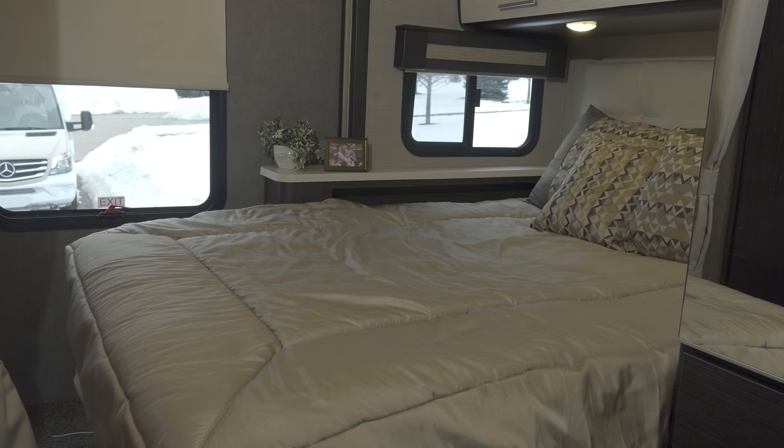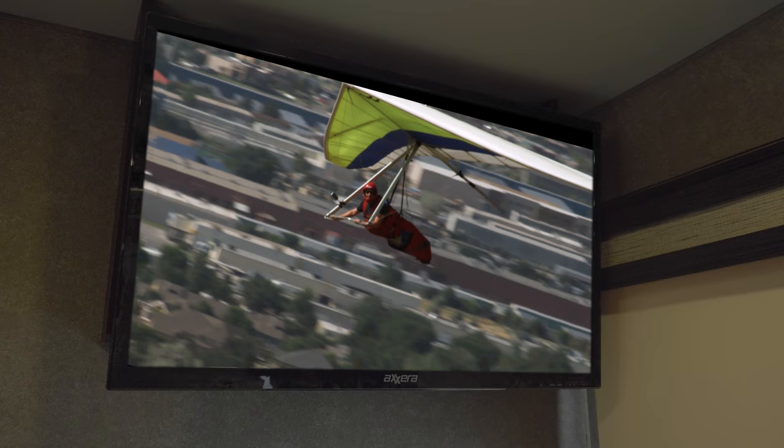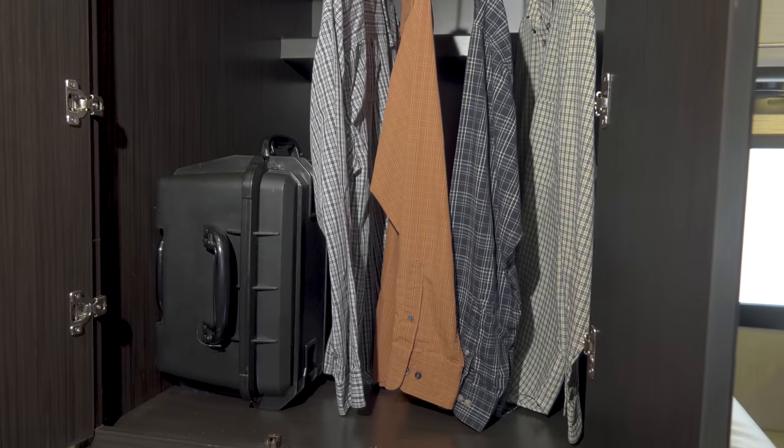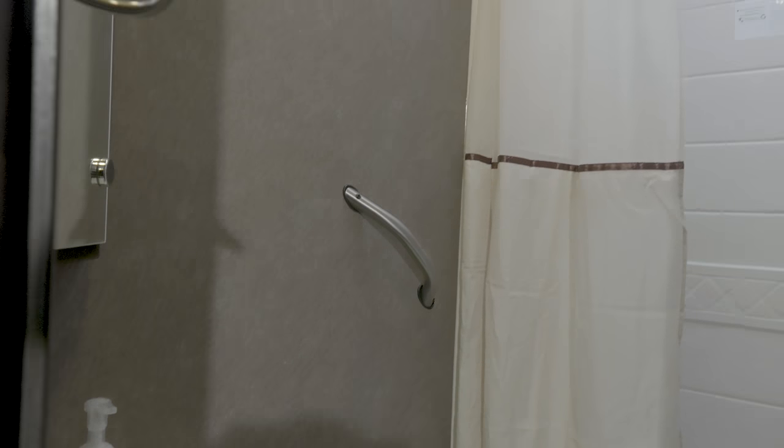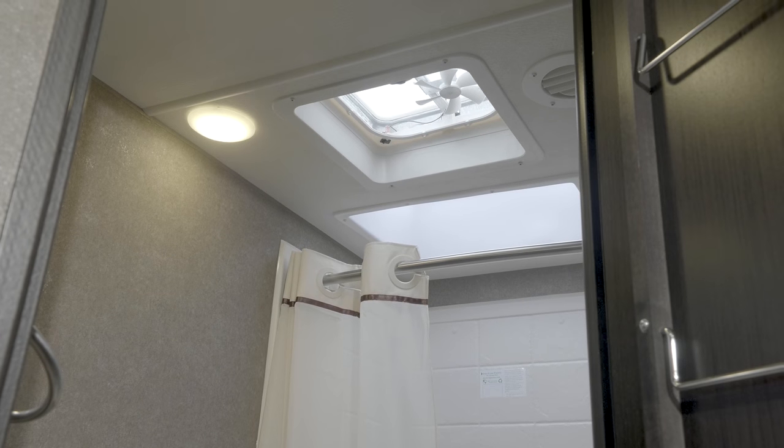Heading to the back of the coach, the bedroom features your queen bed, television, and more storage in the large closet. The bathroom in your 24 TF features your stainless steel sink and your shower with skylight.